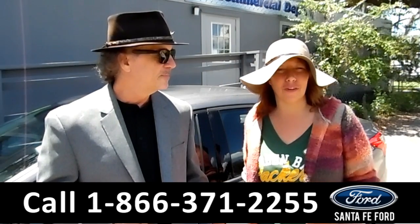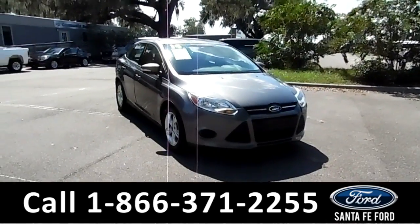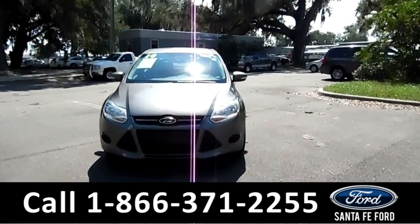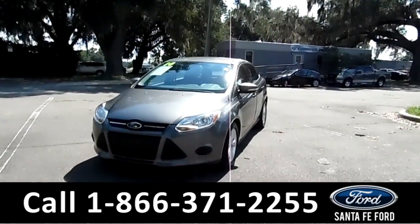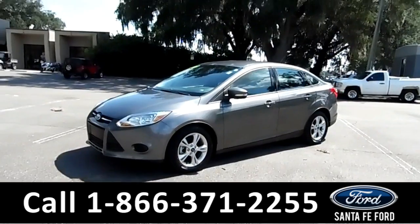We've got a 2014 Ford Focus and I've got all the details for you right now. Hi everyone, it's Jen here, and again, this is a 2014 Ford Focus. I'm going to go over as much as I can in a short video, but if you'd like more information, you can visit our website, SantaFeFord.com.